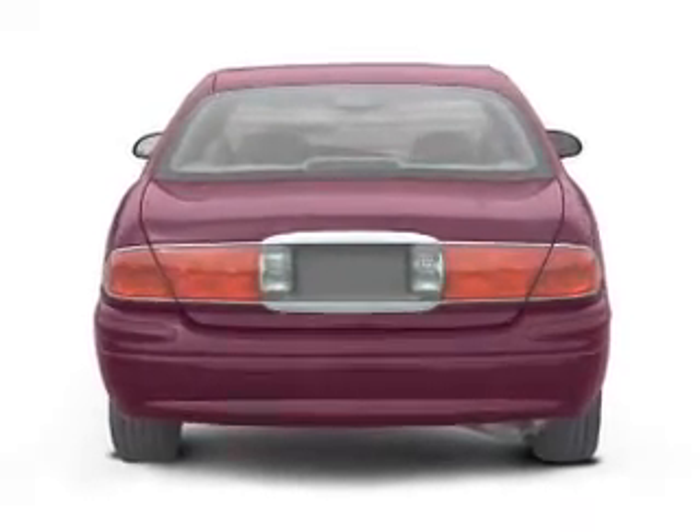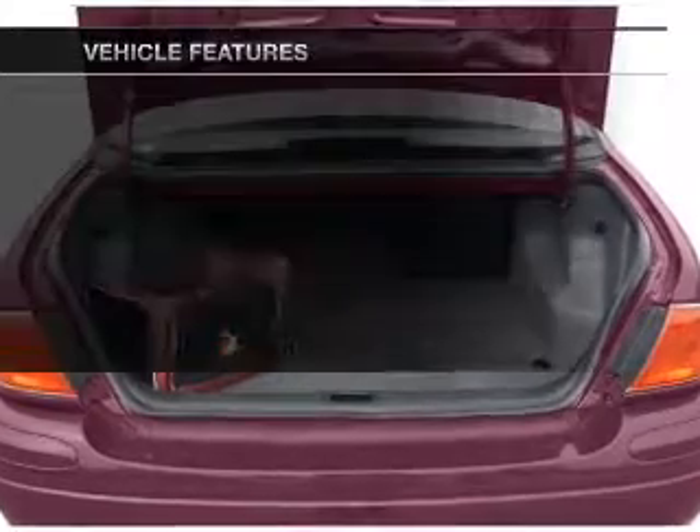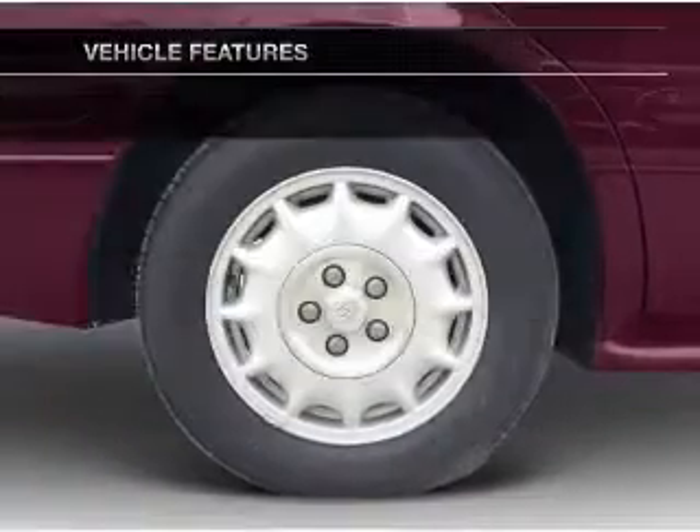Anti-lock brakes help you bring your vehicle to a safe stop. Heated seats are a desirable comfort feature. Plus enjoy these notable features that are included in this vehicle.